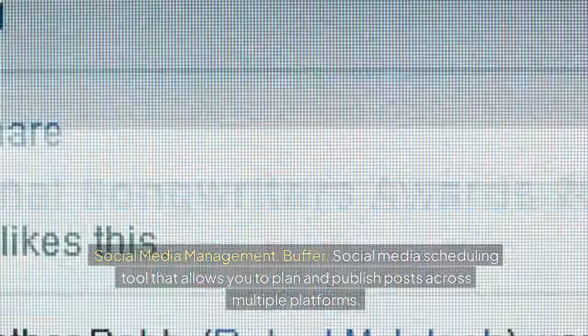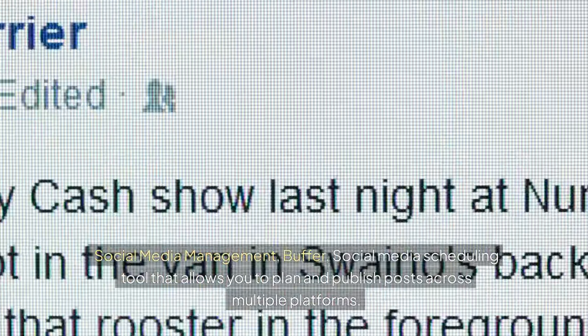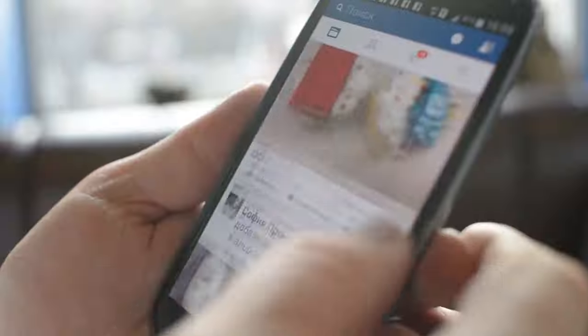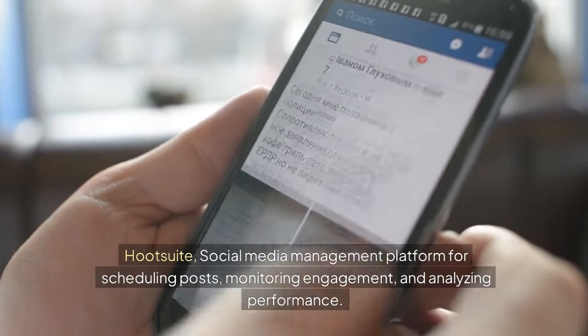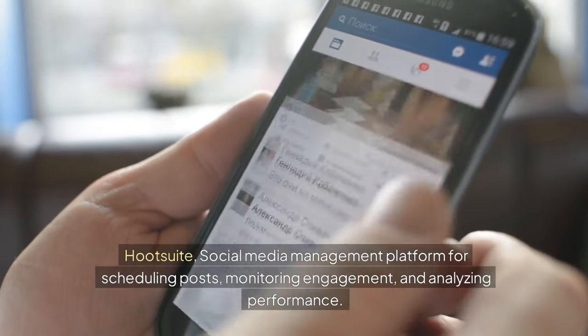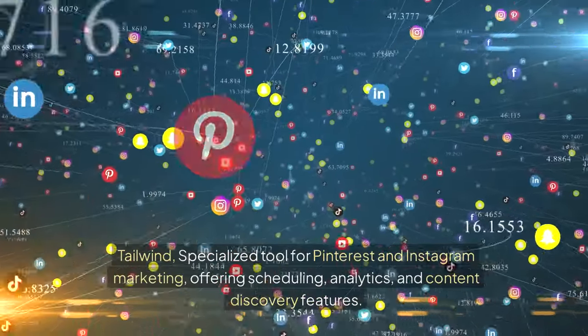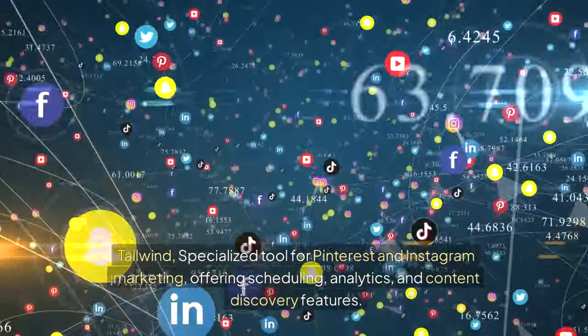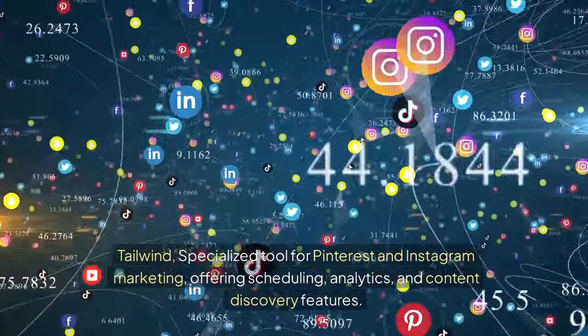For social media management: Buffer is a social media scheduling tool that allows you to plan and publish posts across multiple platforms. Hootsuite is a social media management platform for scheduling posts, monitoring engagement, and analyzing performance. Tailwind is a specialized tool for Pinterest and Instagram marketing, offering scheduling, analytics, and content discovery features.